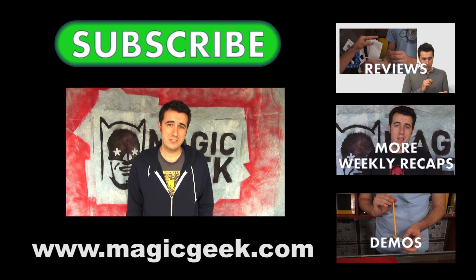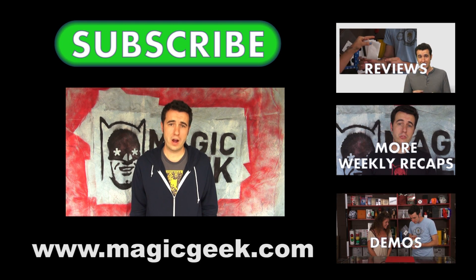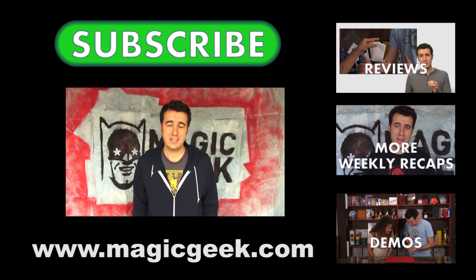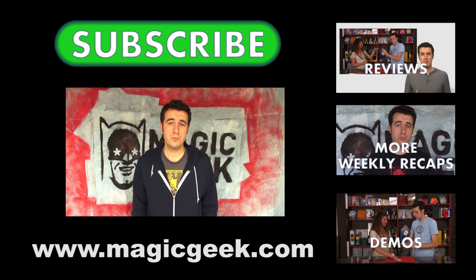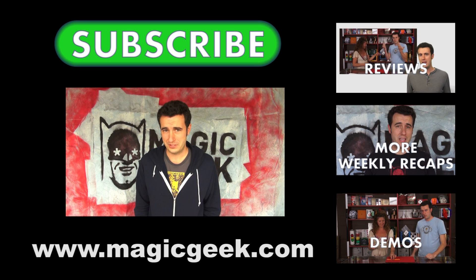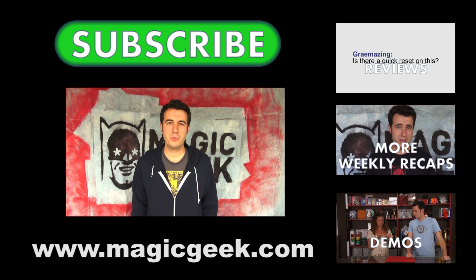That's all the time we have for this weekly recap. Thank you very much for watching. Be sure to tune in next week when we're going to be talking about gimmicks, so if you have questions or comments on gimmicks, please leave them in the comment section on YouTube, Twitter, Facebook, or the Magic Geek blog. We're posting new videos every single day, so subscribe to our YouTube channel to get updates on new reviews, magic demos, and weekly recaps. We'll throw in a couple silly videos too. See you next week!